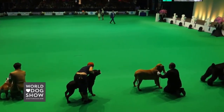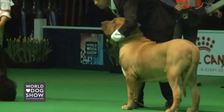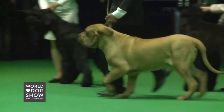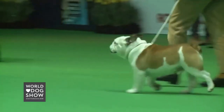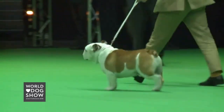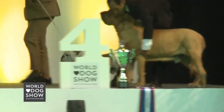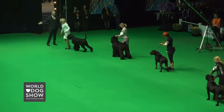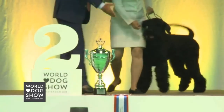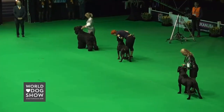The winners of Group Two: fourth place goes to the Fila Brasileiro. Third place goes to the Bulldog. We have four black dogs left. Second place goes to the Giant Schnauzer. And the winner is the Rottweiler.